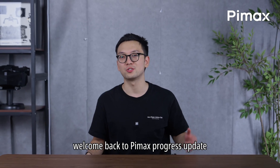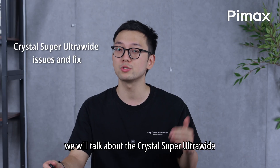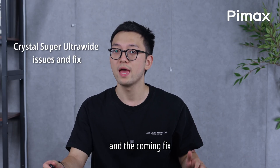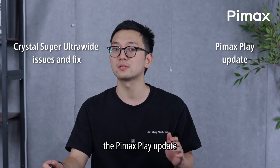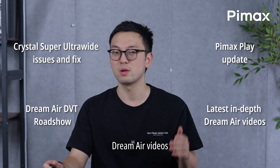Hello everyone, here is YI, welcome back to Pimax Progress Update. In today's update, we will talk about the Crystal Super Ultrawide known issue and coming fix, the Pimax Blade update, our Dreamer DVT Roadshow, and the latest InDeep's Dreamer videos.